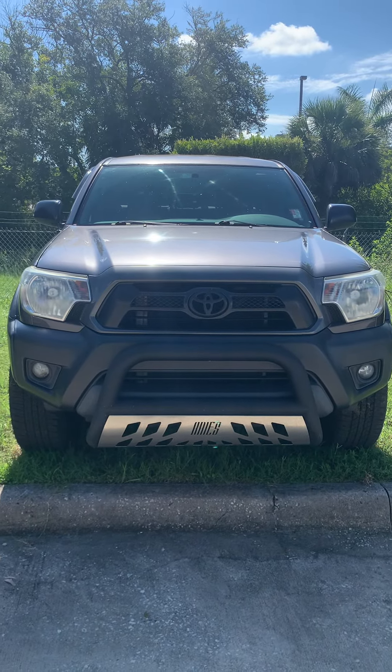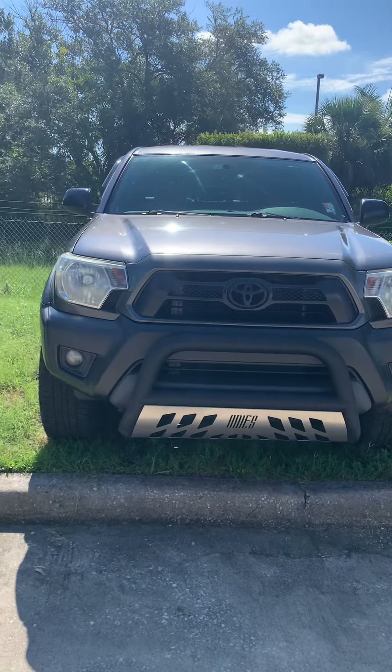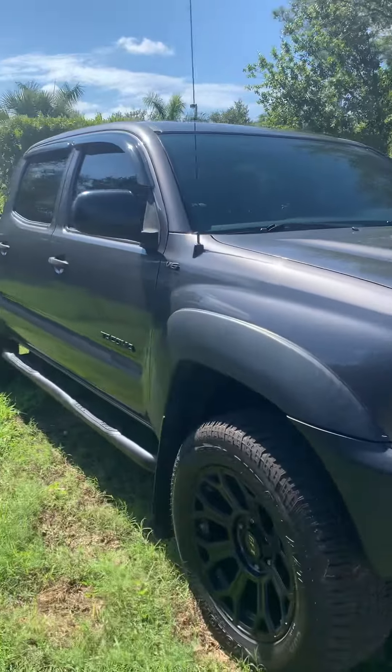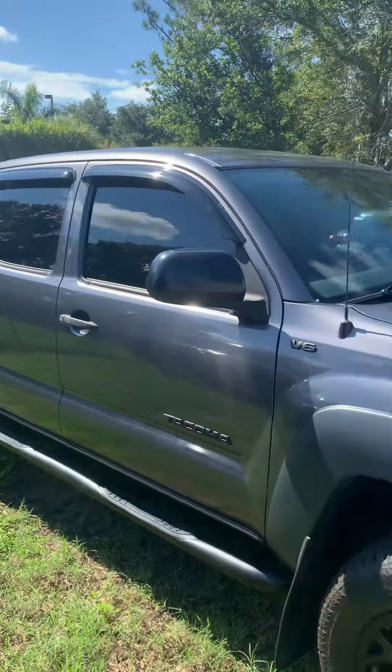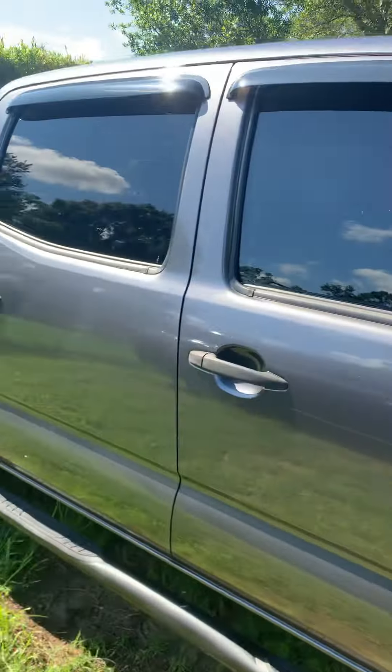Hey, this is Daniel over here at Subaru Melbourne. Just wanted to make this quick video of the 2015 Toyota Tacoma. As you can see, it is still available. Whoever had it put their decal of a V6 — it's not a V6, it's actually a 4-cylinder.